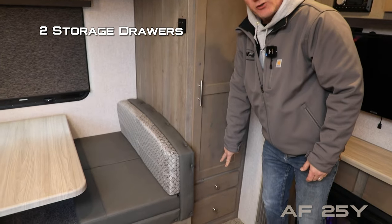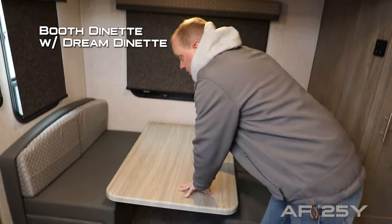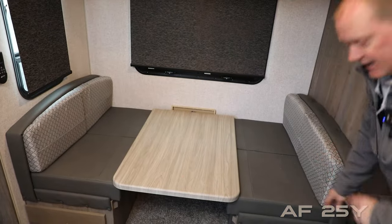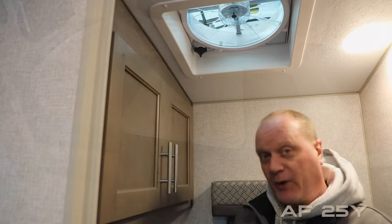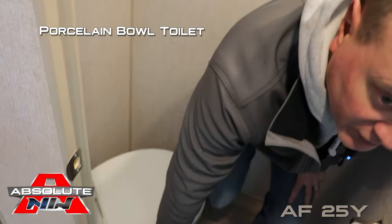The dinette slide features a huge storage closet with removable shelving and two additional storage drawers, two large view windows, a booth dinette with dream dinette function, and storage under either side.